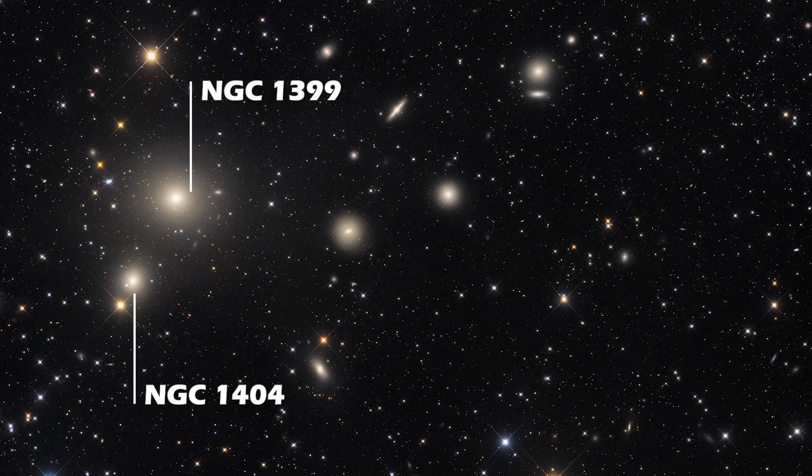NGC 1404 is being inexorably drawn to NGC 1399 by the force of gravity. The interaction is stripping gas from NGC 1404.